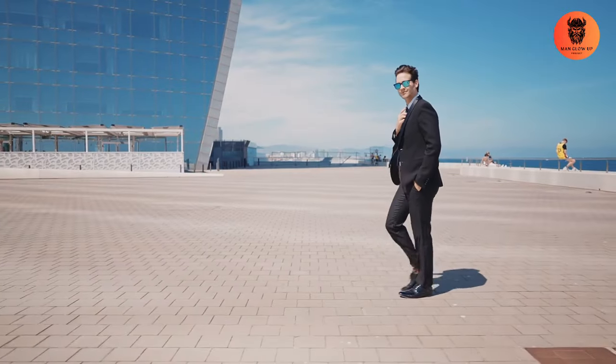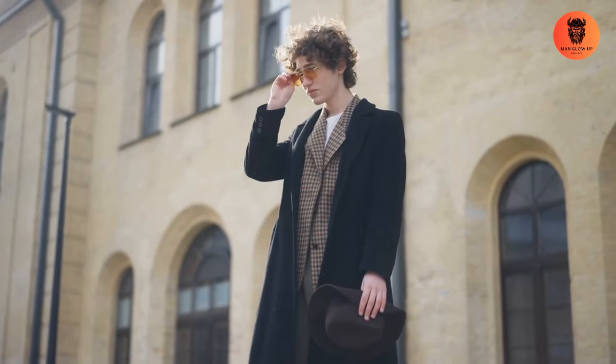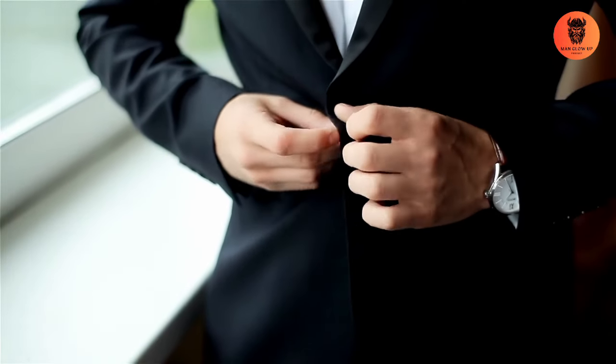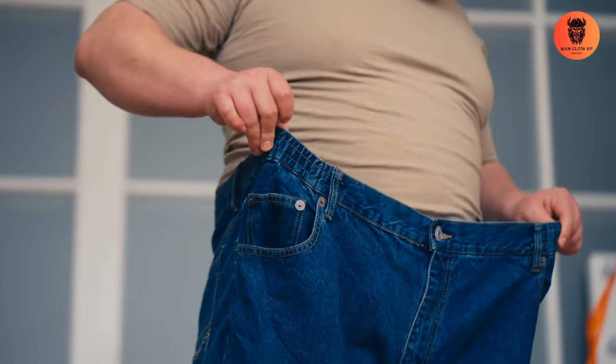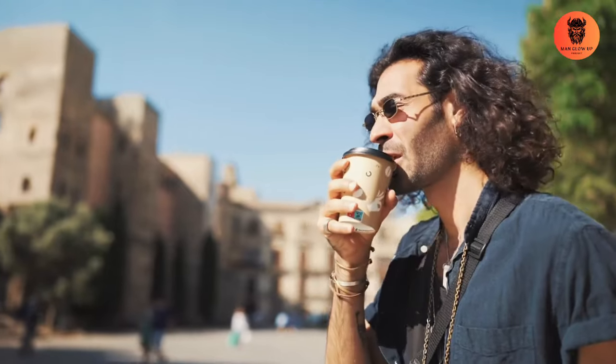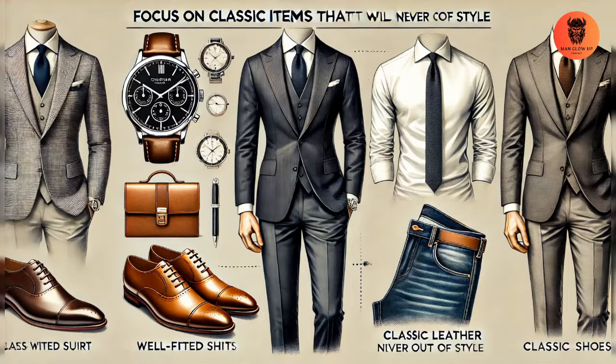Styling tips. Fit is key. The most important aspect of Italian style is the fit. Make sure your clothes fit well and are tailored to your body — ill-fitting clothes can ruin even the most stylish outfit. Keep it simple. Italian style is about simplicity and elegance. Stick to a neutral color palette and avoid overly flashy or trendy pieces. Focus on classic items that will never go out of style.